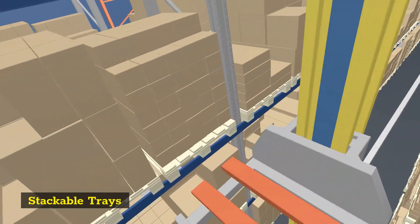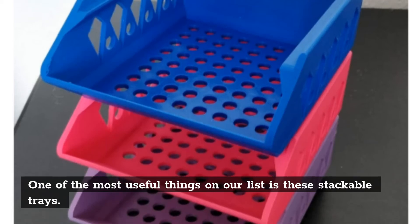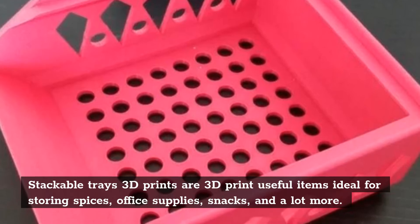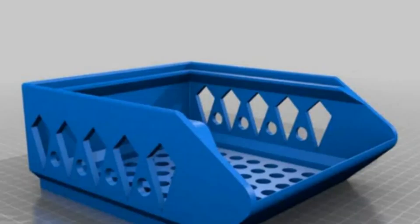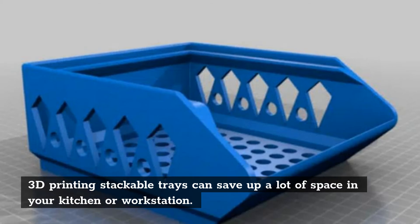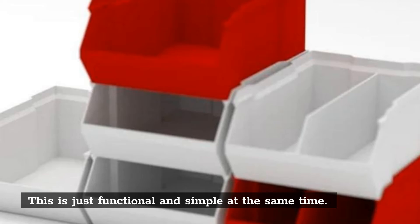Stackable trays. One of the most useful things on our list is these stackable trays. Stackable trays are 3D printed useful items ideal for storing spices, office supplies, snacks, and a lot more. 3D printing stackable trays can save up a lot of space in your kitchen or workstation. This is just functional and simple at the same time.